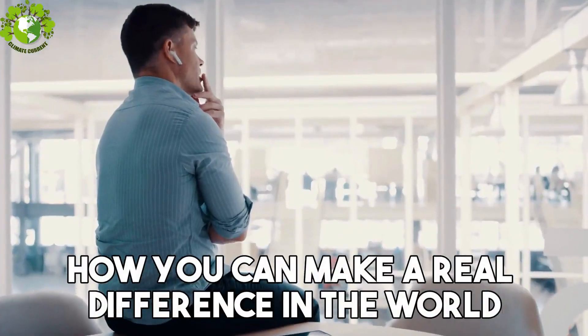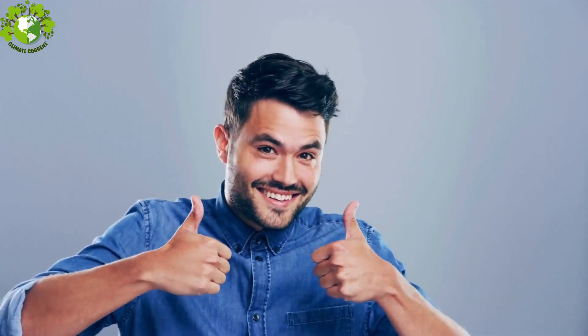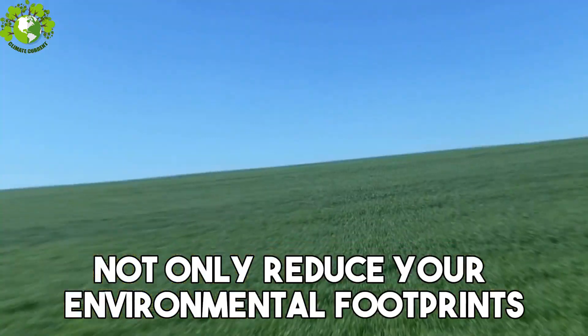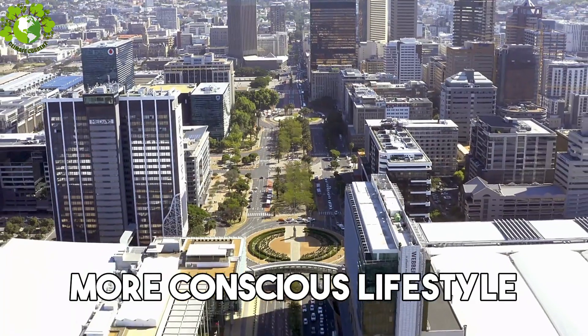Have you ever wondered how you can make a real difference in the world? Curious about the simple steps to kickstart your sustainable journey? Well, you are in the right place. Today we are diving into 10 easy tips that not only reduce your environmental footprint but also set you on the path to a greener, more conscious lifestyle.